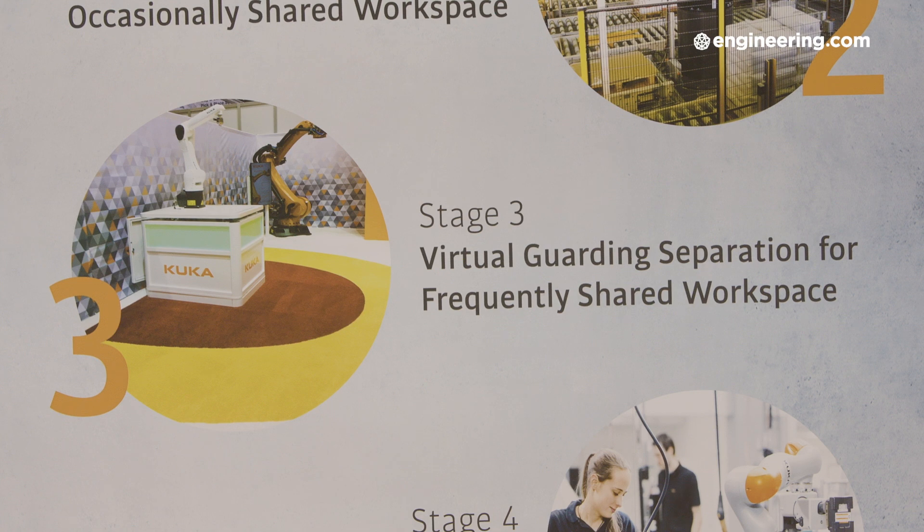Stage three: you've got constant interaction, but the robot doesn't require the human being to do their work for it to work. For example, I'm loading parts which the robot subsequently works on. We call this stage three. Again, the robot can run at full speed.